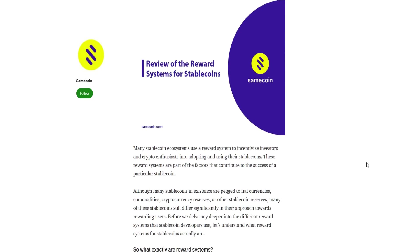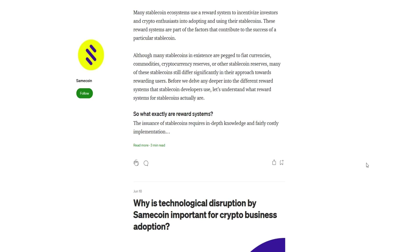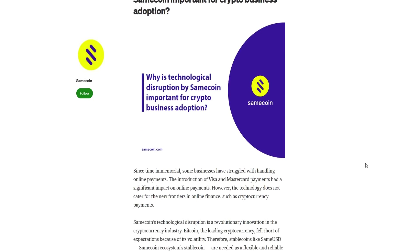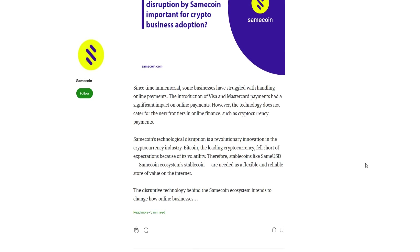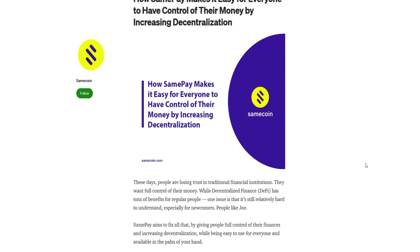You wanted something simple that you could understand at the click of a button. You had also tried buying some crypto on another exchange and found the whole process of disposing and using actual fiat currency really complicated. Why did there have to be so many hurdles to jump over? You thought it should have been simple, but it was not.